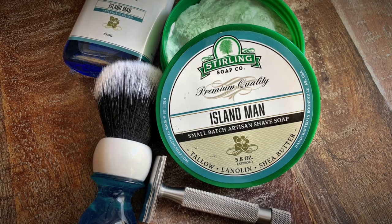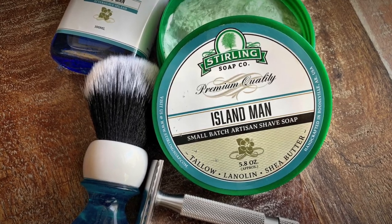First up we have Sterling Soap Company Island Man. For my list I wanted one fragrance-inspired soap, and I've chosen Sterling Island Man because it's a clone of Creed's Virgin Island Water. Sterling Soap Company, if you've never heard of it, really offers one of the best bang for your buck. It has such a large variety of scents all year round, as well as seasonals, and they also have a lot of cologne-inspired shaving soap scents.